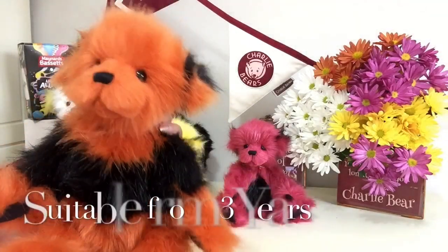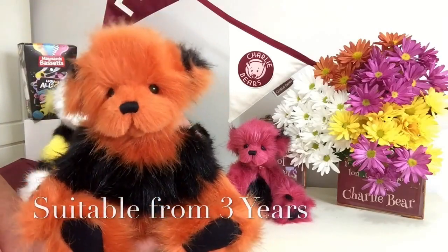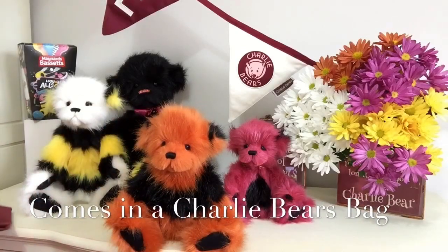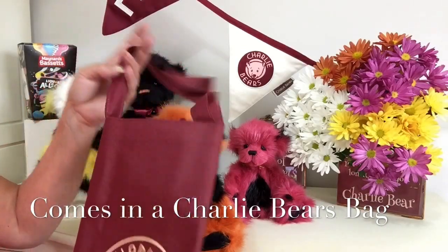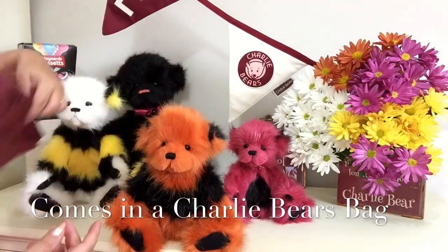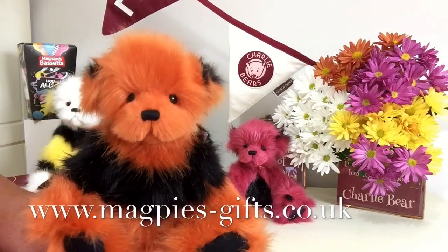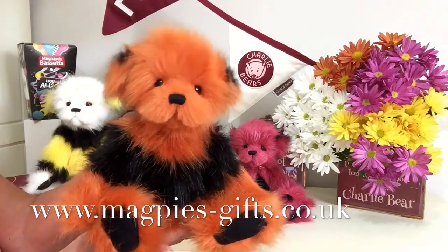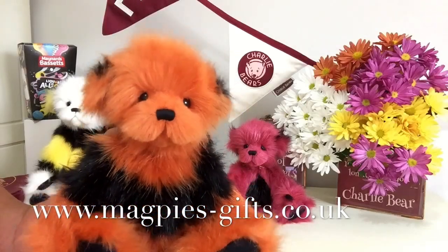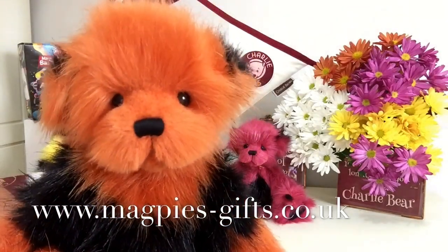He's suitable for anybody over the age of three years. He'll also come with a Charlie Bear cloth bag, because the whole selection comes with the bag. If you'd like to get hold of Bassett, please visit my website at www.magpies-gifts.co.uk. Thanks for watching and bye for now.